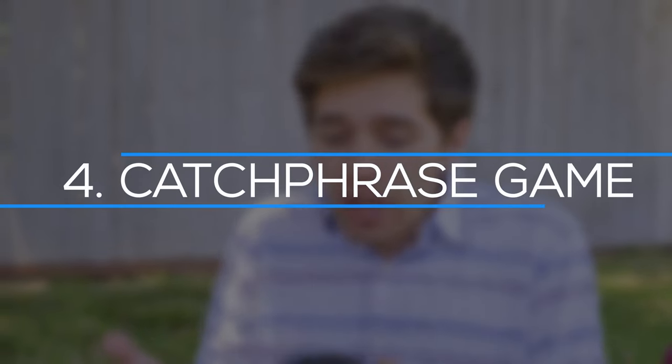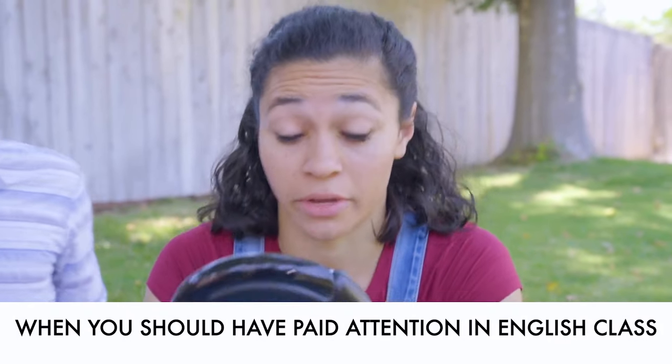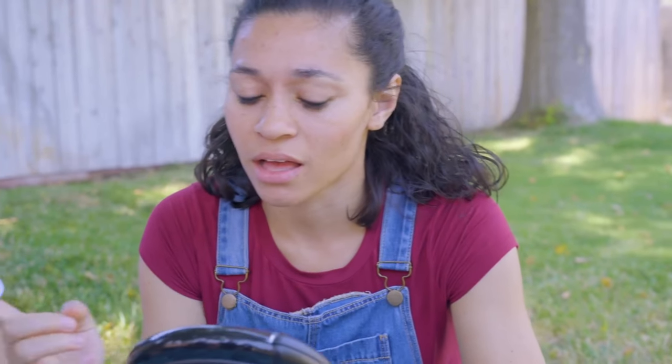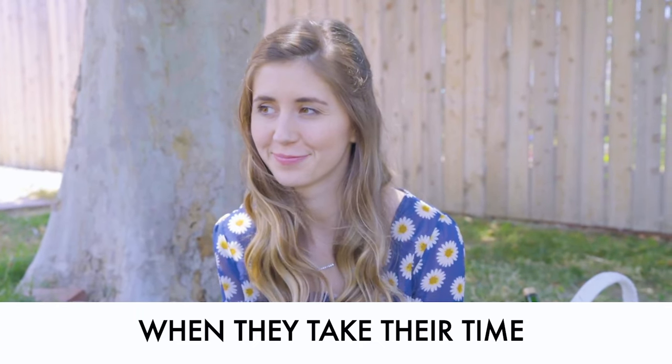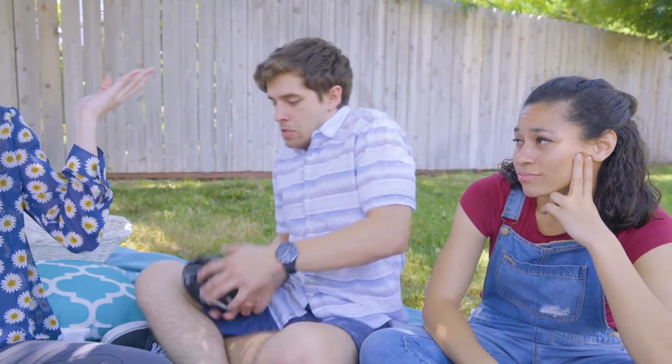Number 4: Catchphrase Game. With over 5,000 phrases and expressions, this game will keep you entertained. Each team has a timer and buzzer, and you attempt to guess the word or phrase that appears on the screen by describing it as best as you can. This game is a fun and inexpensive tech gift for the family, as it is available in a wide variety of genres.